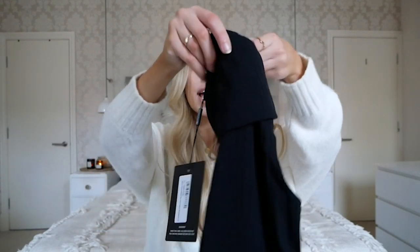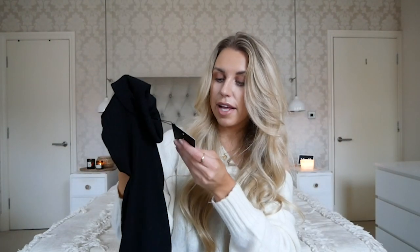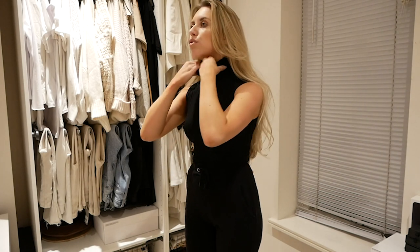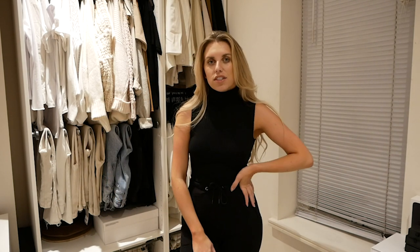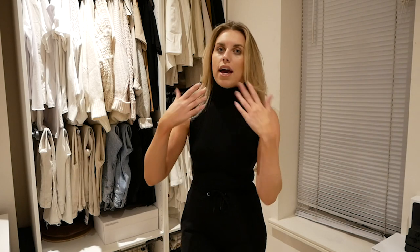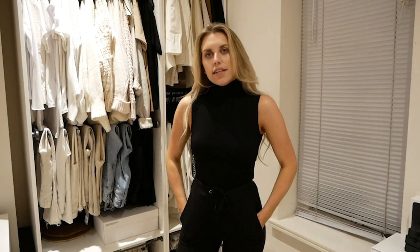Another bodysuit — this one in black, ribbed, with a high roll neck, adding another dimension to my ever-growing bodysuit collection. It's also a thong body. I got it in a size 10. I love this neckline — the roll neck or turtleneck is quite a chic look. As part of a capsule wardrobe it's nice to have in winter with a blazer, especially in the transitional autumn period. When a bodysuit is ribbed it feels a little more expensive and premium. A great staple to add to the wardrobe.